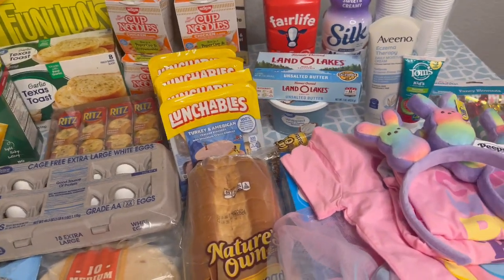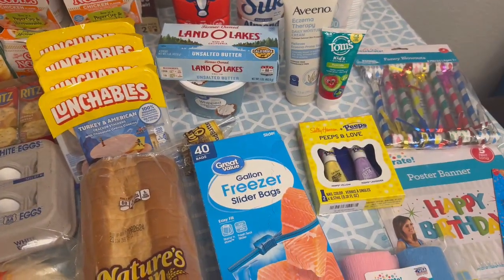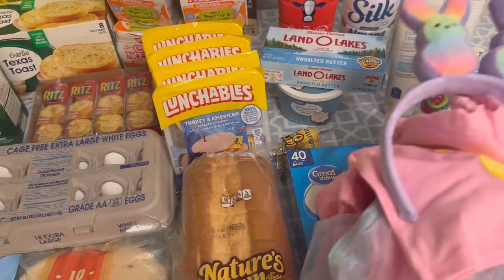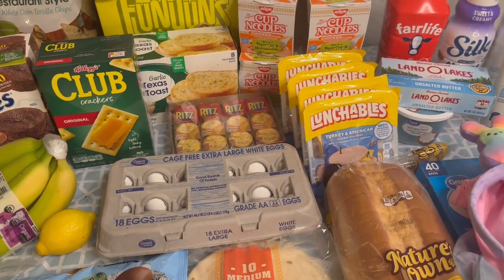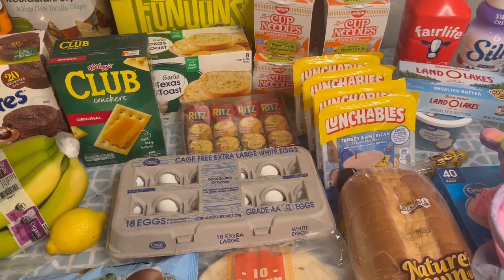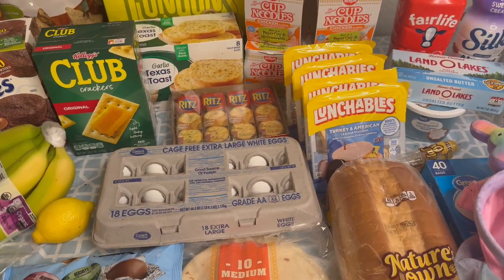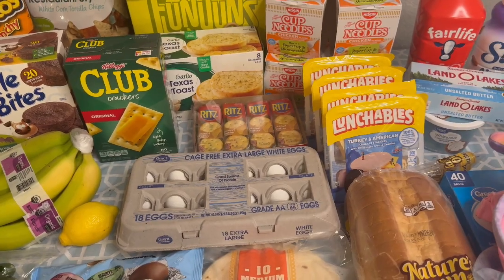I also wanted to show you guys some Easter items that I got, and some birthday items that I picked up for my six-year-old. She is having a St. Patrick's Day themed birthday party this weekend. So I wanted to show you guys some Easter finds, some St. Patrick's Day finds and decor, and how we're going to set up her birthday party. It's a little bit different this week and I hope you guys enjoy it.